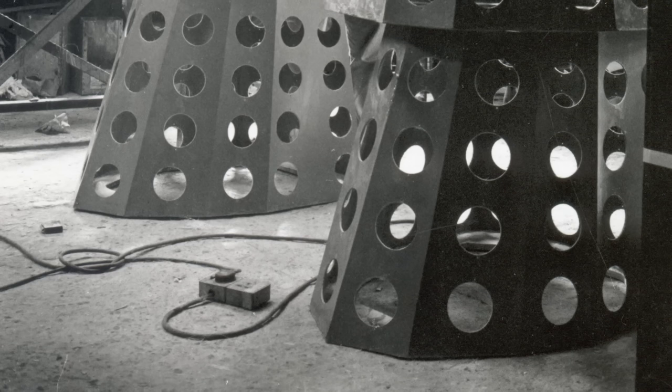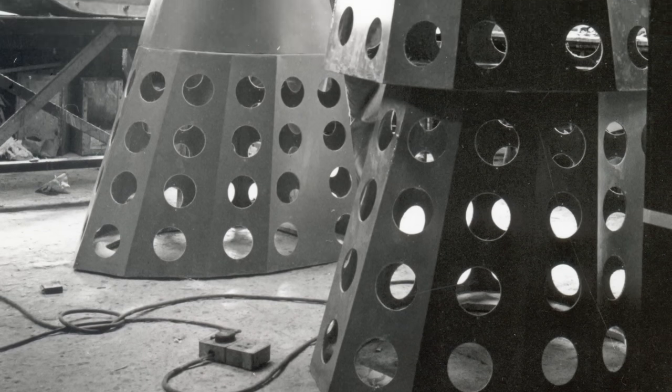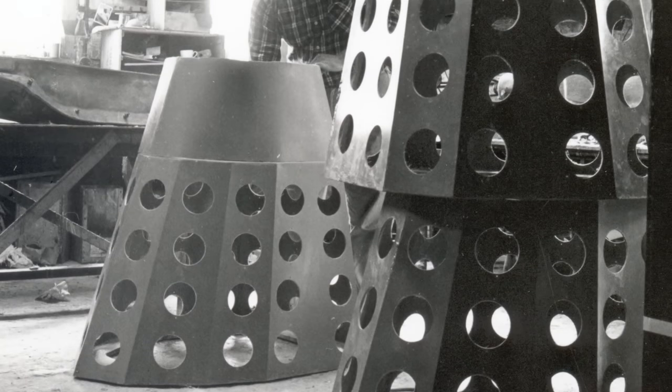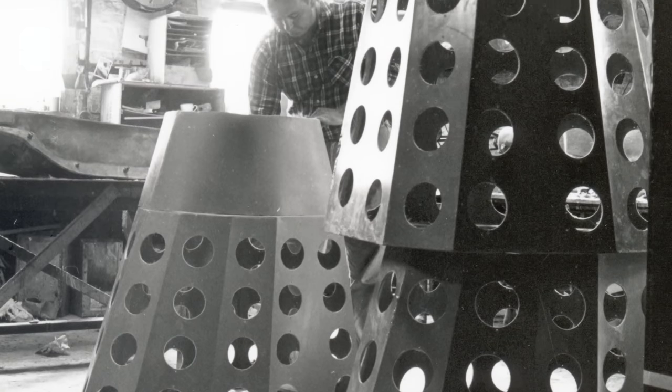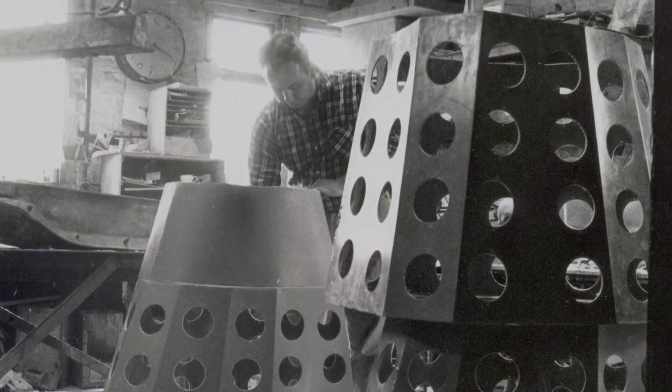Unfortunately, this didn't factor in when Shawcraft would be able to deliver the finished Dalek casings. As it turned out, these didn't come available until the middle of November, and as a result the door-cutting scene wasn't filmed until the 26th of November.